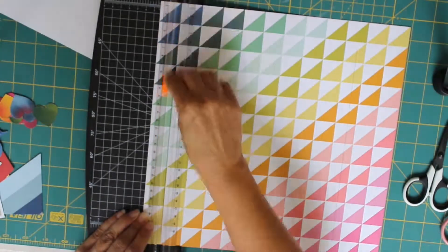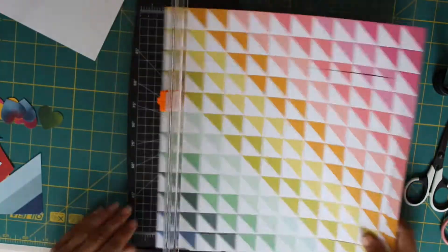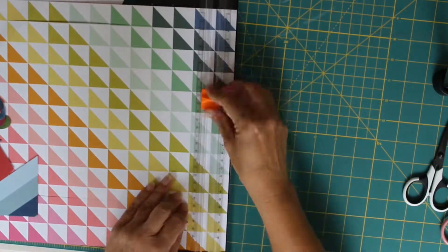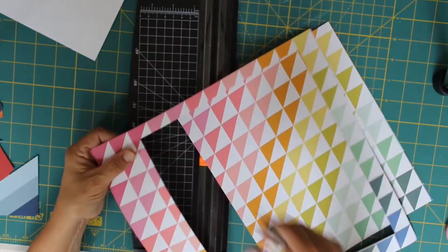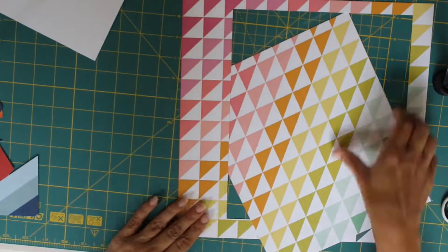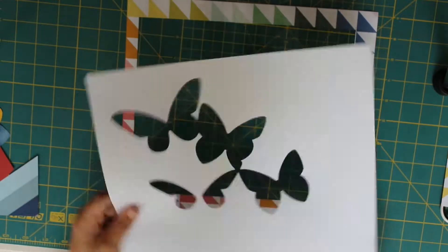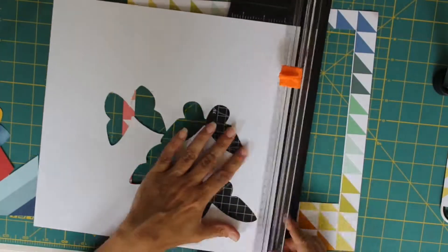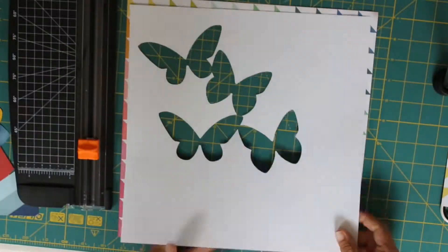What I did was trim the cardstock that the cut file was on down slightly so that I could use the patterned paper as a base and frame my layout just to ground it a little bit. I then gutted that patterned paper so I could save some of it for future use on other layouts because it's so gorgeous.